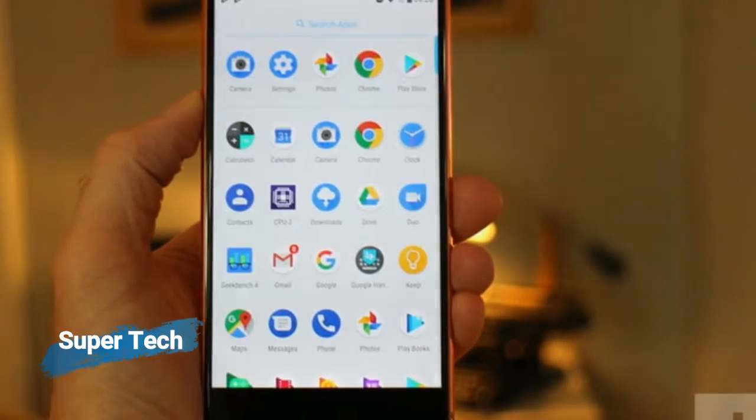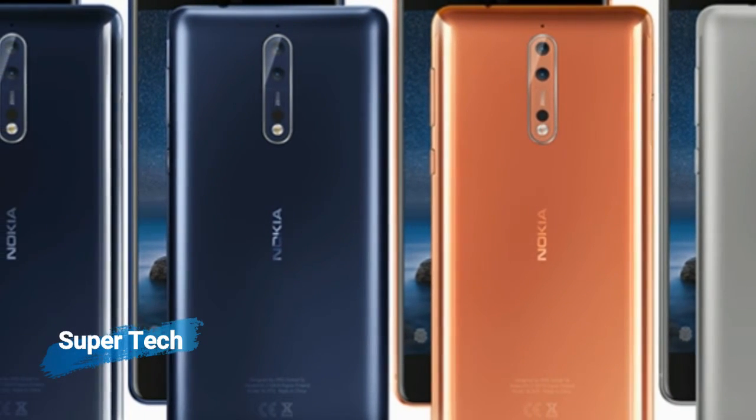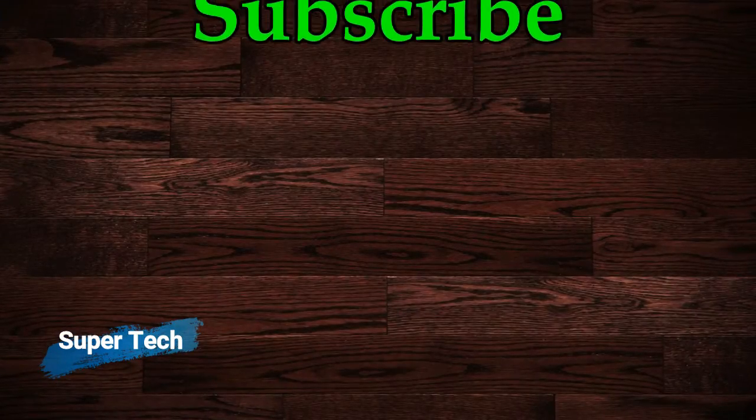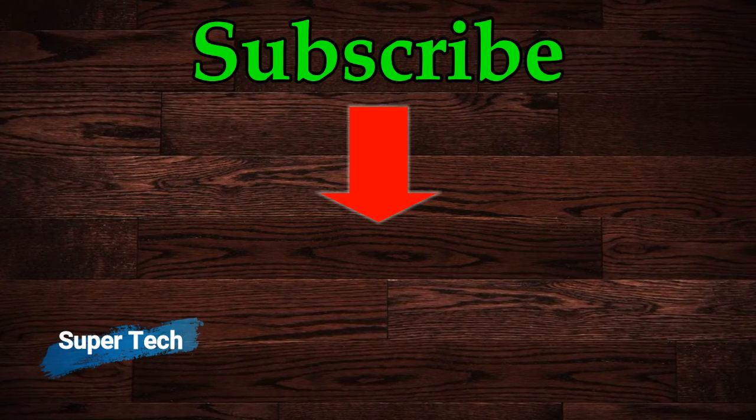The Nokia 8 is a dual SIM — GSM and GSM — smartphone that accepts nano SIM and nano SIM. Connectivity options include Wi-Fi, GPS, Bluetooth, NFC, USB OTG, 3G, and 4G.